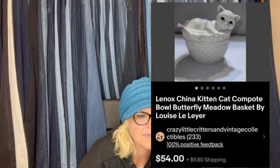This one comes from Bolo Buddies member Crazy Critters and Vintage Collectibles on Facebook, YouTube, and eBay. She found a Lennox cat compote 'Butterfly Meadows' by Louis Lee Lair at Goodwill for $2.99 and sold it for $54. She knew Lennox items sell for decent prices, listed it right away, and it didn't take long. Look how cute it is — a Lennox China kitten cat compote bowl butterfly meadow basket.